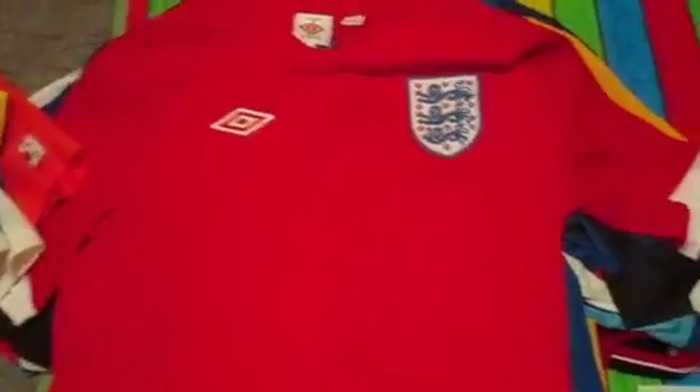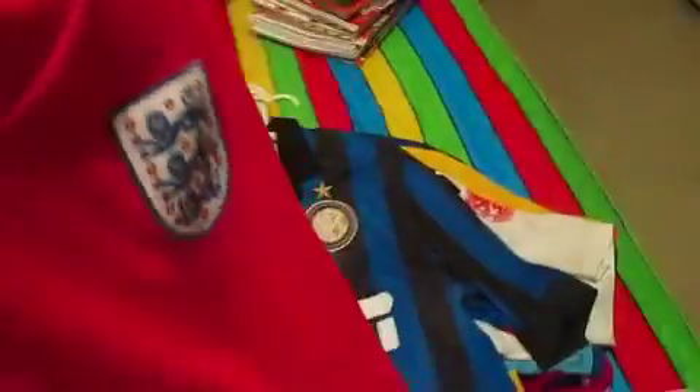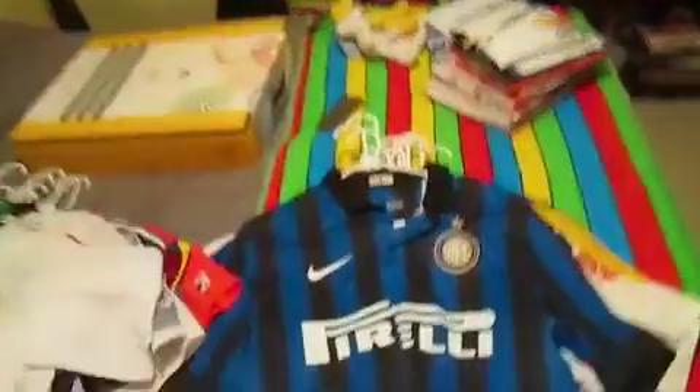We have a 2010 World Cup England jersey, the away version, with their one 1966 World Cup star — it's kind of hidden in red stitching. 2011-2012 Inter Milan jersey, last season's home jersey.